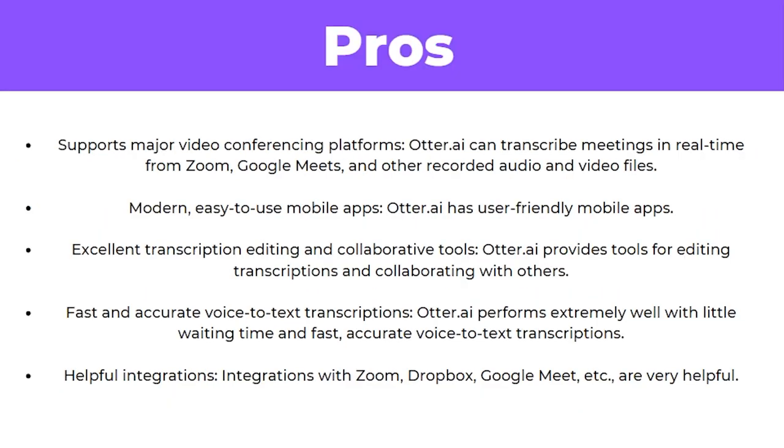So what are the pros of Otter AI? First, it supports major video conferencing platforms, allowing it to transcribe meetings in real time from Zoom, Google Meet and other recorded audio and video files. Secondly, it's modern and has an easy-to-use mobile app. Thirdly, it has excellent transcription editing and collaborative tools, making it great for teams. It also has fast and accurate voice-to-text transcription, performing extremely well with little waiting time. Finally, it has helpful integrations such as Dropbox, Zoom and Google Meet.